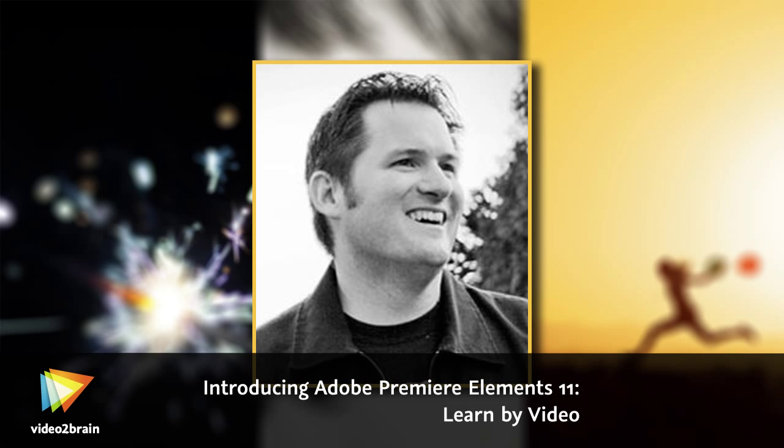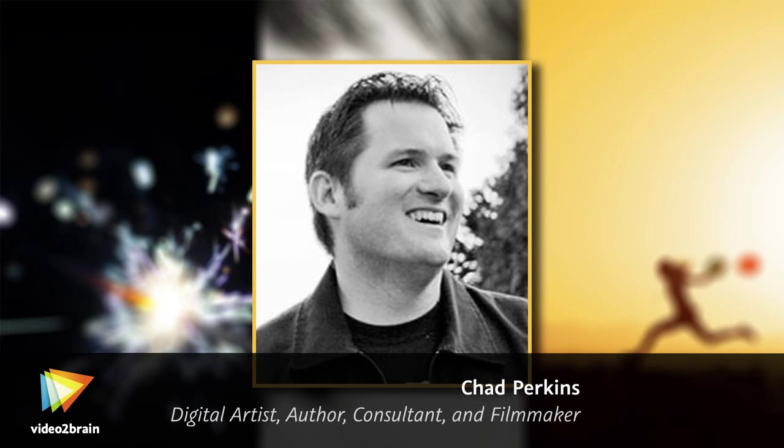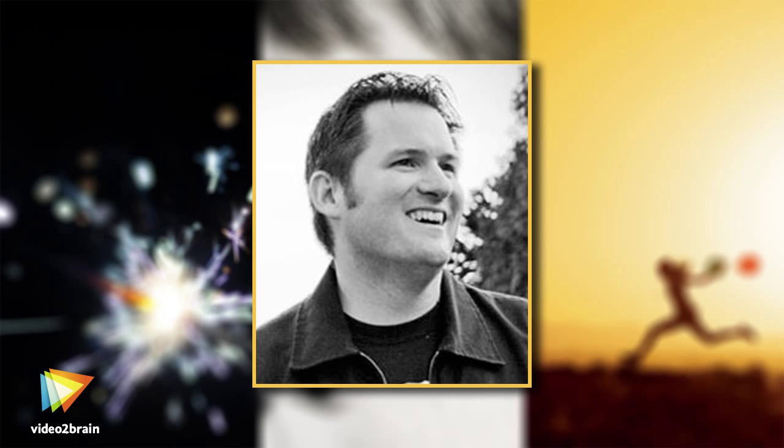Hello, folks. My name is Chad Perkins, an Adobe Certified Instructor and Expert in Premiere Pro, the big expensive brother to Premiere Elements. I'm an award-winning filmmaker with loads of experience editing everything from training to full-length feature movies.